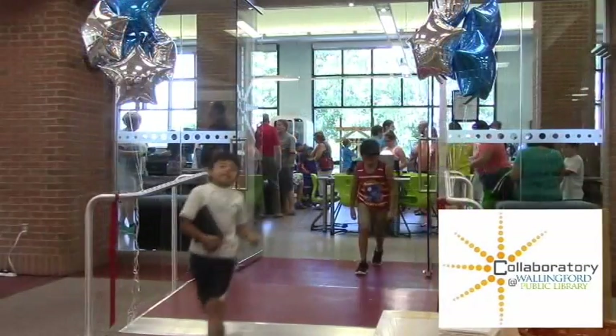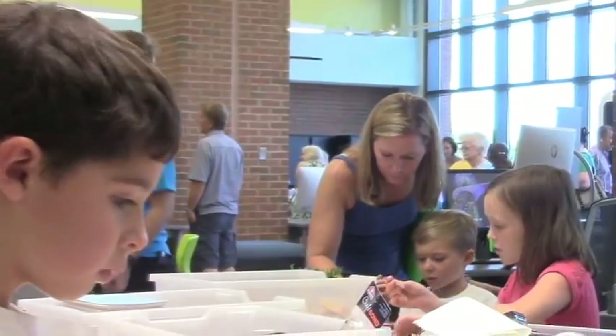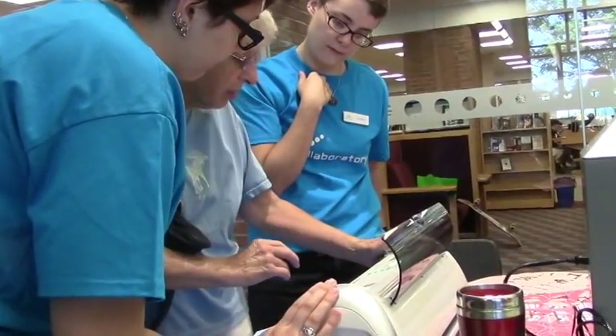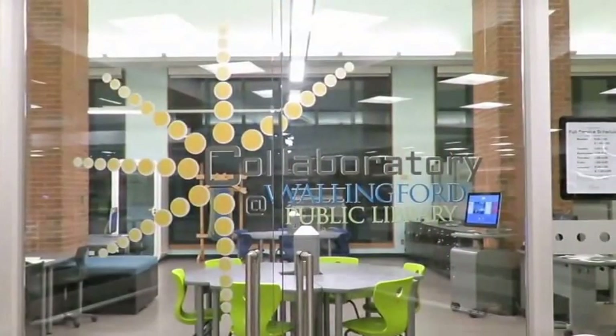Hi, Wallingford! This is the Wallingford Public Library and we opened our collaboratory today on Saturday, September 10th. It's our great new maker space, co-working space, and digital media lab. There are activities for people of all ages and equipment for people to use on a regular basis — you should come and check it out. There are lots of different things going on.